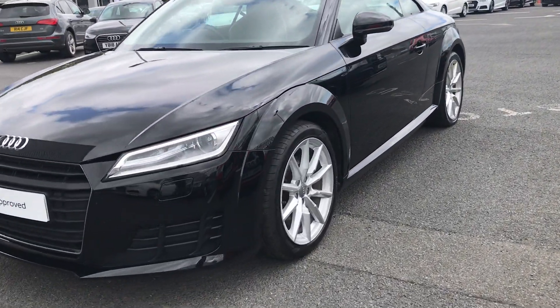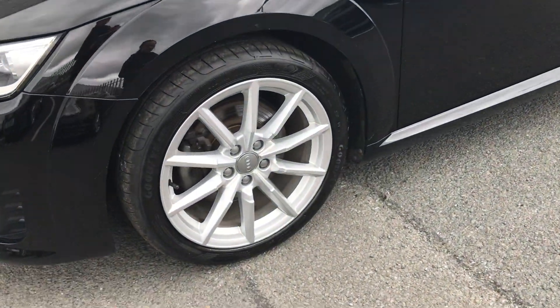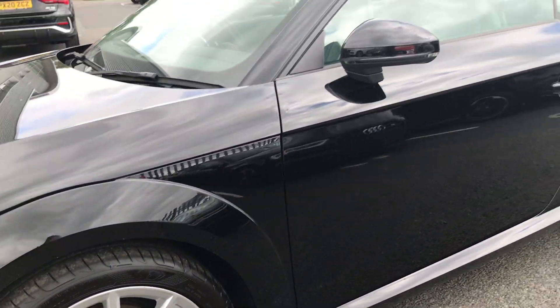This car comes with 18 inch 10 spoke alloy wheels and is finished in brilliant black.